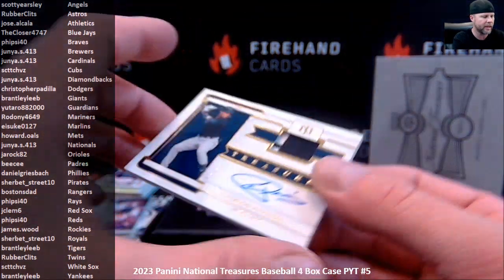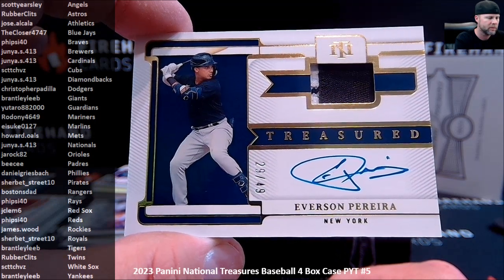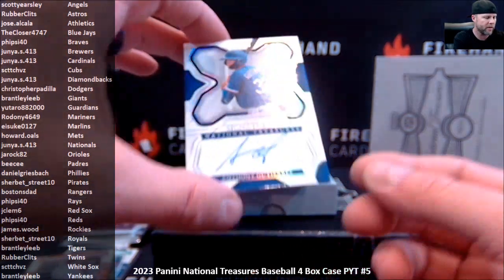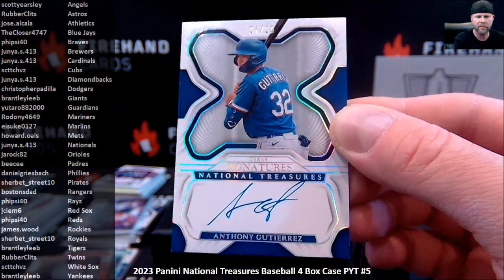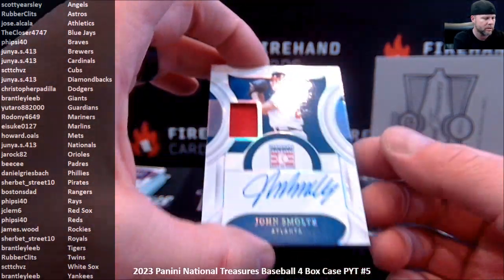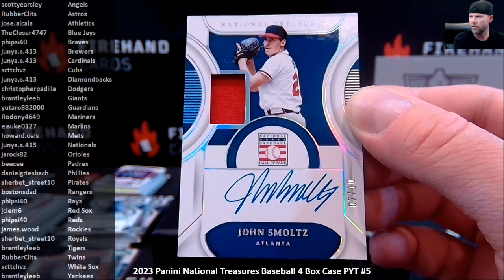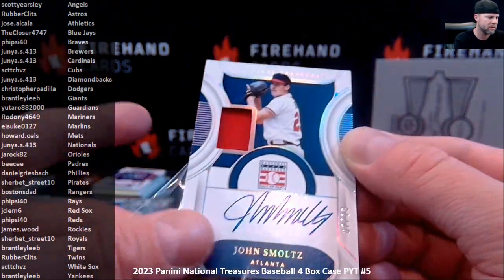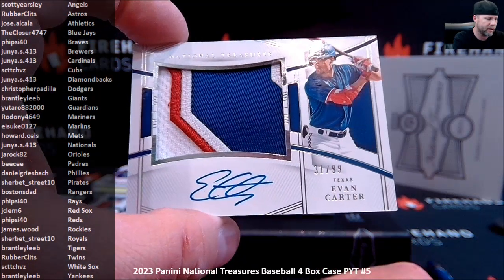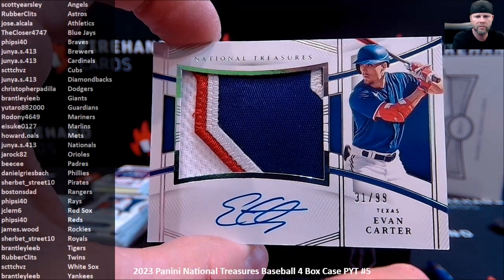Patch auto for the Yankees: Everson Pereira — going to Brantley. Anthony Gutierrez for the Texas Rangers, number 4 of 10 — Boston's dad. Two cards to go: Jersey Auto Hall of Fame, 7 of 10, for the Atlanta Braves — John Smoltz — for FiveSide40. And this is a pretty big one: for the Texas Rangers, number 31 of 99, Evan Carter patch autograph — Boston's dad and the Rangers.